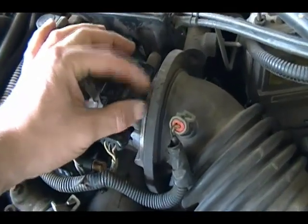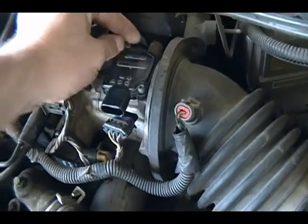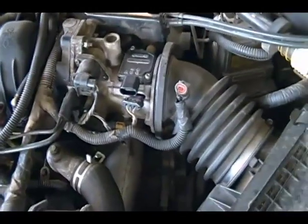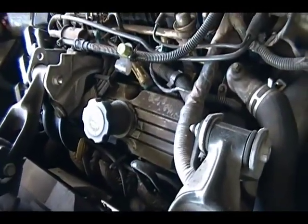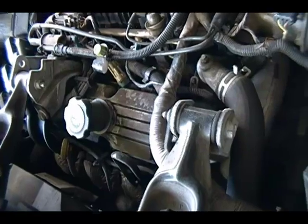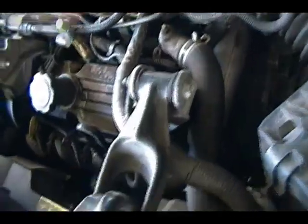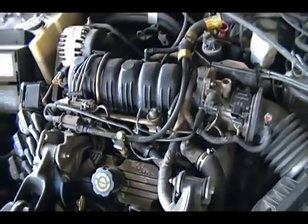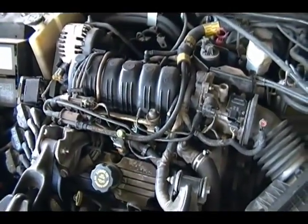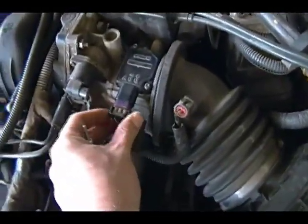There are three recalls that are actually out on this car right now. I checked about a month ago and parts still were not available. They're both for oil leaks involving this front valve cover - one of them is for the valve cover gasket itself, and the other one is for the o-ring on this cap. As you can see, the vanity cover is missing - it's actually in the trunk. Part of the recall may have to do with replacing that.